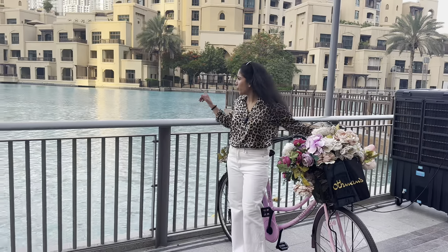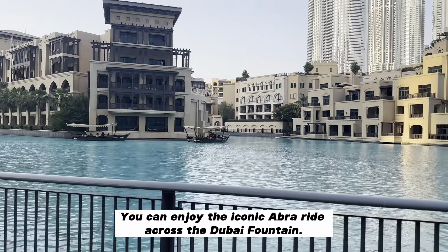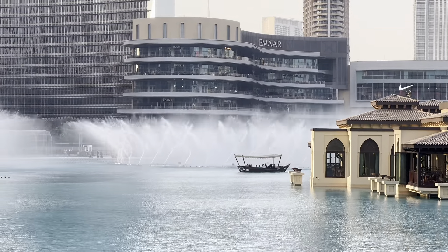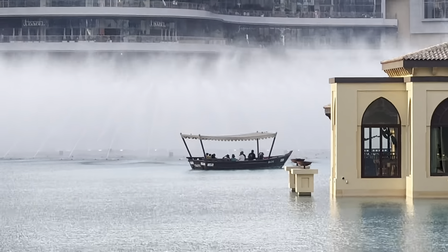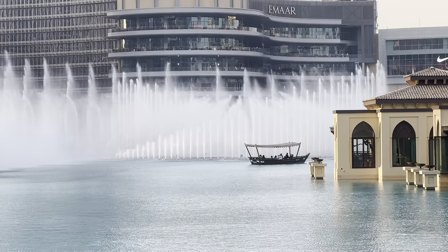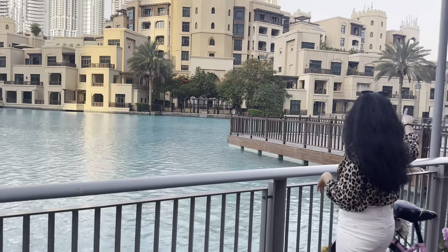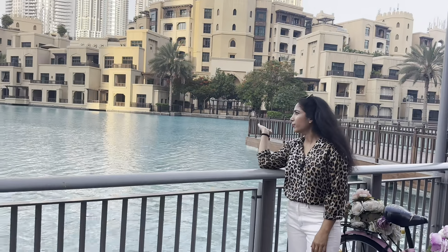Guys, you can also enjoy the Abra Ride in Burj Park. You can take the Abra Ride here for 68 dirhams for 20 to 25 minutes. This is the Dubai Mall fountain area where you can take the Abra. During the fountain show, these rides go out near the fountain, so it is a great experience. You can take tickets from the lake ride office and enjoy this Abra ride.